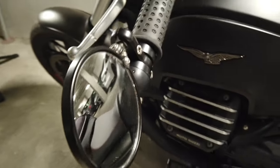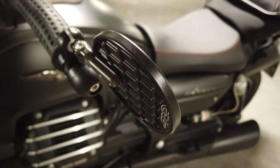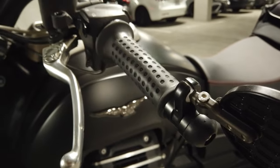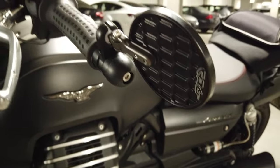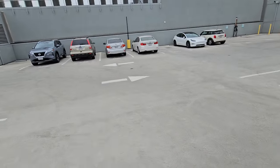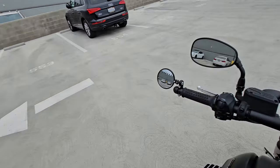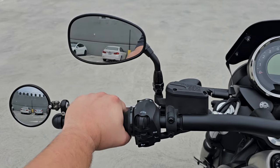I originally thought these were hooligan mirrors, but they are actually drastically safer than the stock mirrors. They essentially give you a full 180 degrees of view behind you. Let me show you here. So as you can see, my bike is positioned in line between the Corolla and the CR-V. When I zoom into my stock mirrors, I only see my elbow.